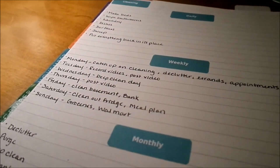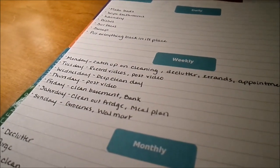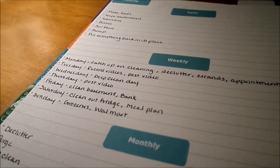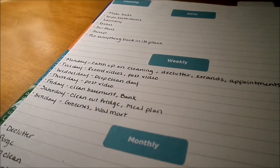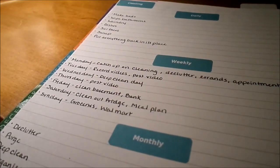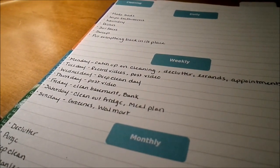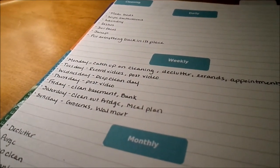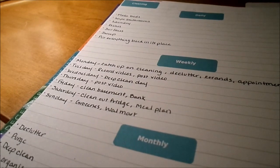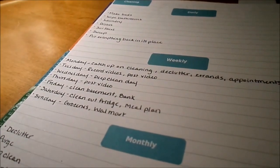Tuesday I'm really going to try to make my recording day for any videos I want uploaded that week. Wednesday is my deep clean day. I used to designate one room per day — Monday kitchen, Tuesday bathrooms, and so on — but with my daily routines I really didn't need to spend an entire day in one room. So instead I have Wednesday as my deep clean day to get it all done at once. I really try to simplify my cleaning routine as much as possible.